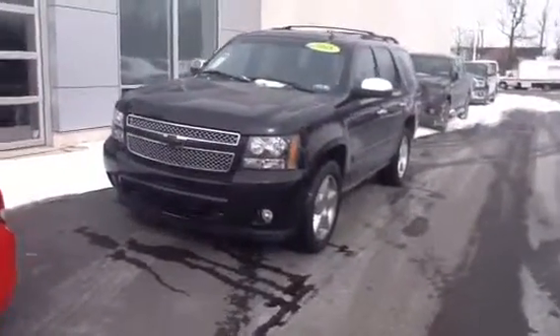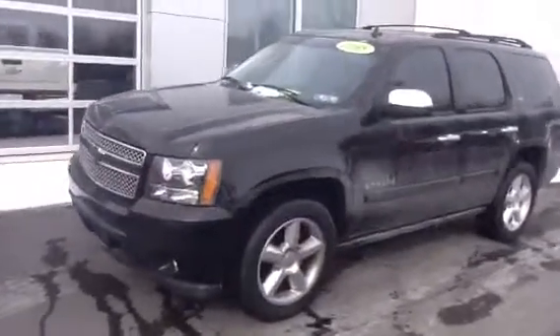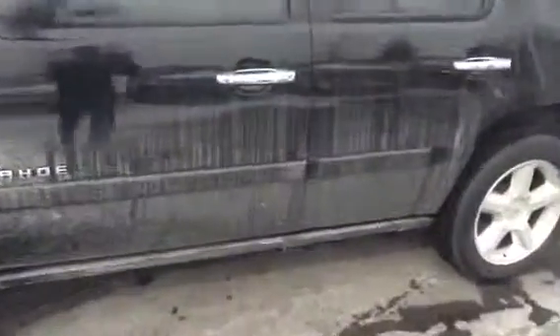It comes with traction control, heated leather seats, tow package, remote start. It also has automatic side steps, as you see here.